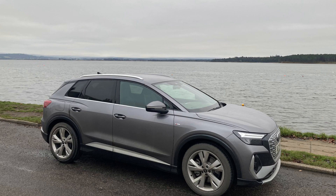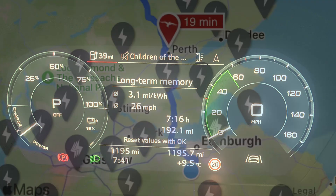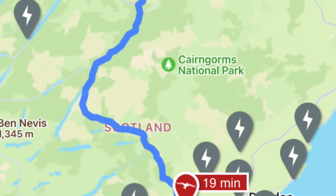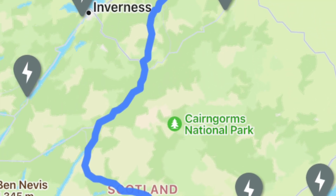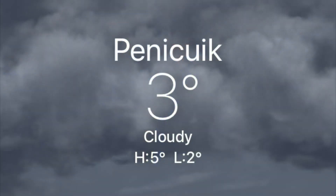In this video we're going to look at the real world range for the Audi Q4 e-tron. In a normal week I'm getting about 3.1 miles per kilowatt hour at the moment in winter time, so about 230 miles of range roughly. Today I'm going to do a road trip from Pennycook south of Edinburgh up to Findhorn which is near Inverness and back in one day. The temperature's three degrees and we're doing about 360 miles today.